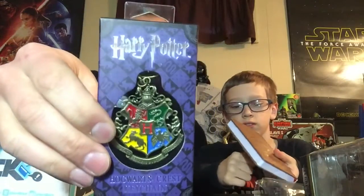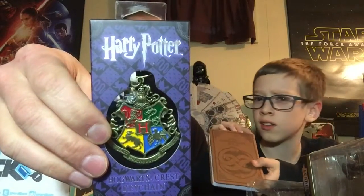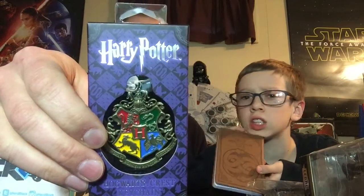There isn't much in this box left, is there? We got a Harry Potter Hogwarts Crest keychain — all four houses represented: Slytherin, Hufflepuff... and the other two. I'm not sure which ones are Hufflepuff or the others.